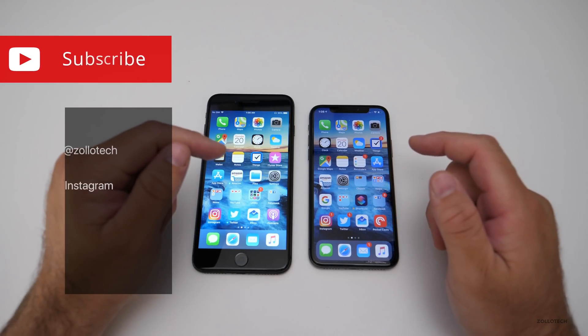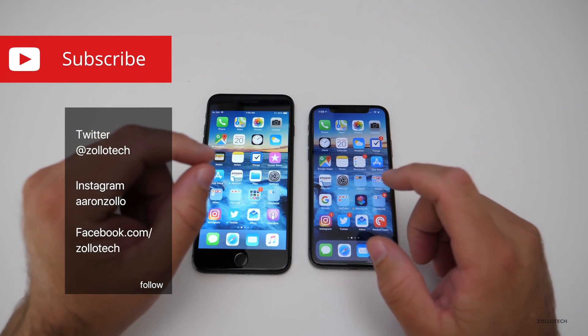Hi everyone, Aaron here for Zollotech and I want to go over 10 features you may not know exist in iOS 12.